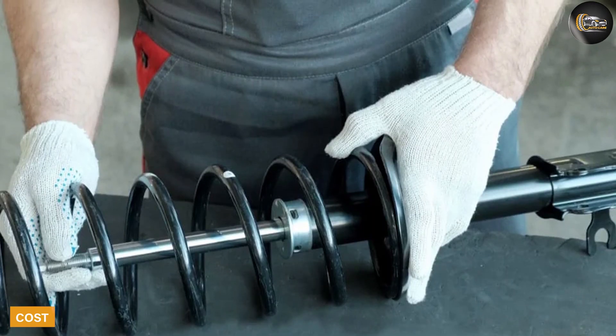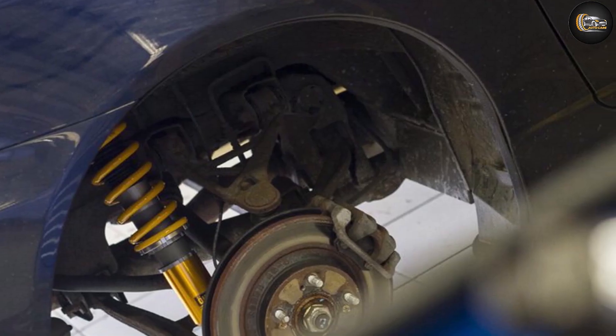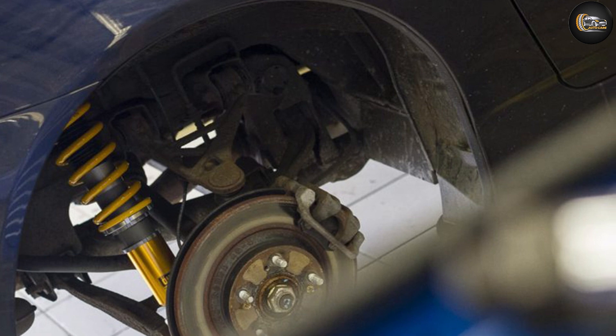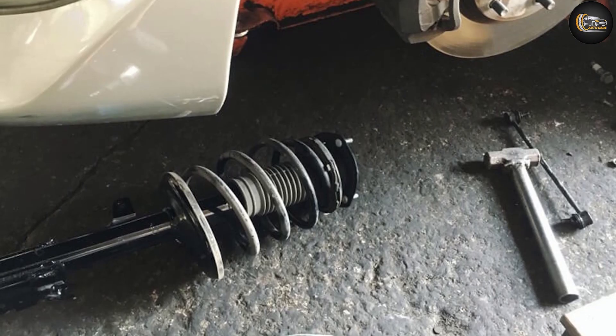Cost: the exact cost of coilovers ranges between $300 and upwards of $1,500. It usually costs between $150 to $450 per strut, depending on your make and model.